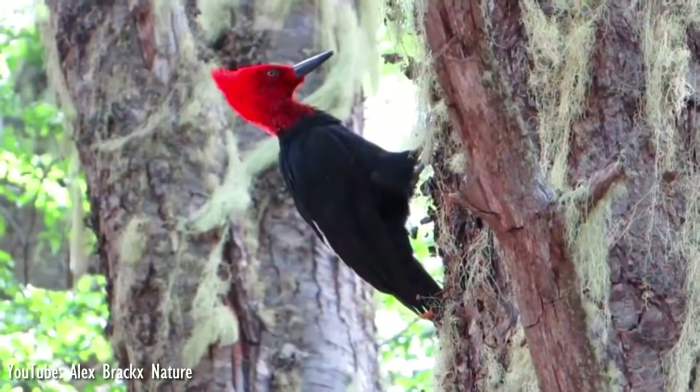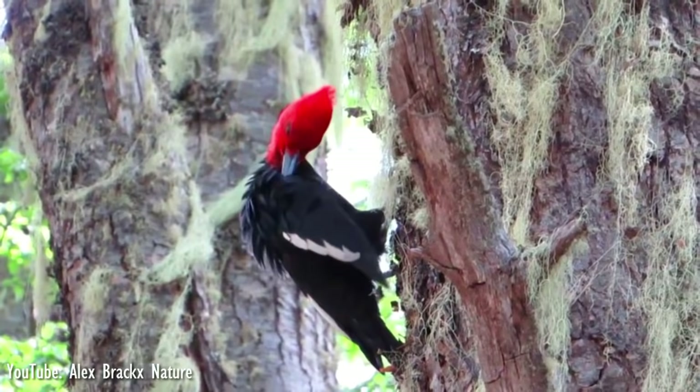The plumage of woodpeckers varies from drab to conspicuous, and with around 200 species of them worldwide, let's take a look at the 10 of the most beautiful woodpeckers in the world.